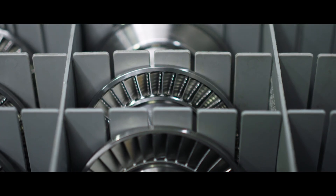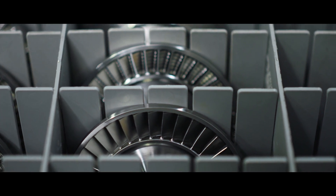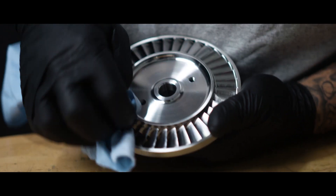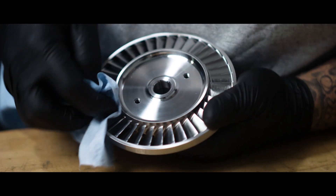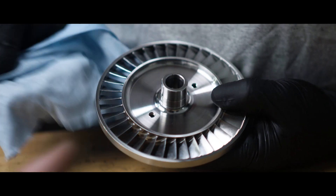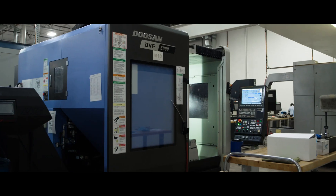With that fan rotor, the surface finishes we're able to achieve without hand finishing off the machine is well beyond what I ever expected. That's off the machine — there is no hand finishing there. To be able to do that just through programming on a DVF 5000 is pretty remarkable.